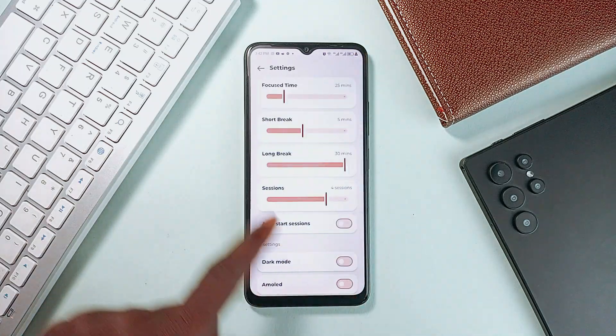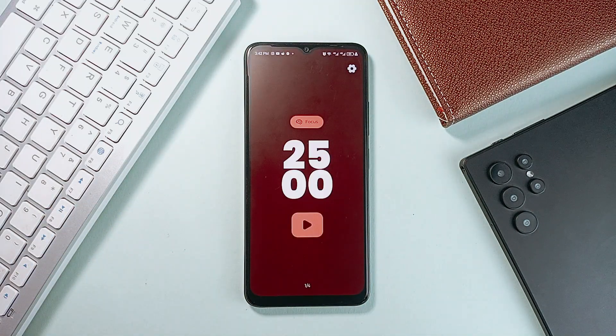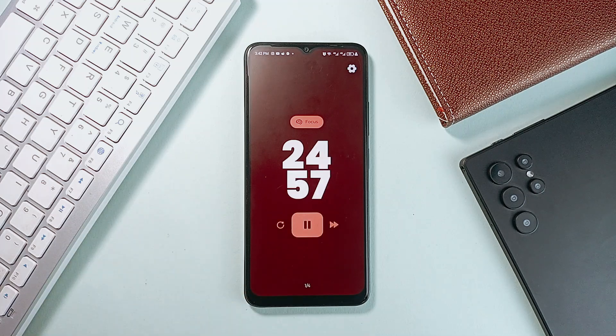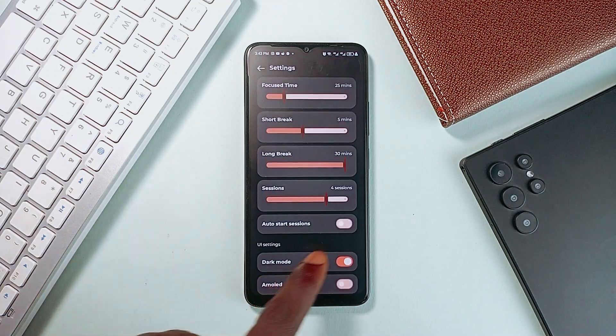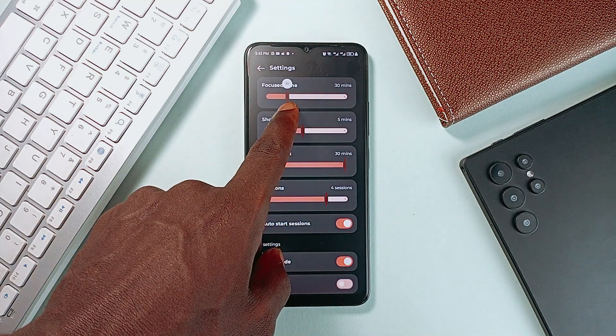It offers full customization of focus sessions, short breaks, and long breaks, so you can adjust the timing exactly to your workflow. You can even set how many sessions make up a full cycle, helping you break your day into manageable chunks. Plus, the handy auto-start feature smoothly transitions you from work to break without needing to tap anything, keeping your productivity flow uninterrupted.